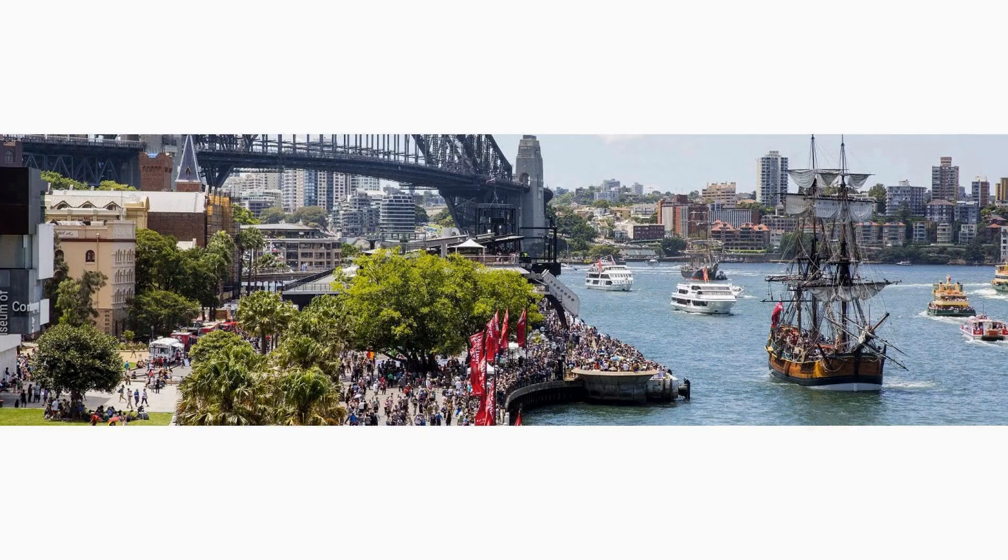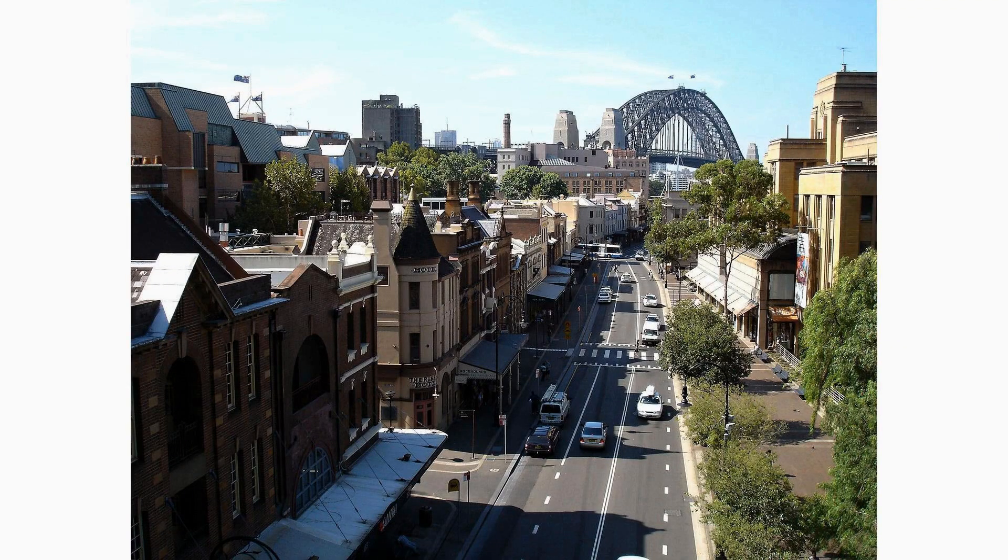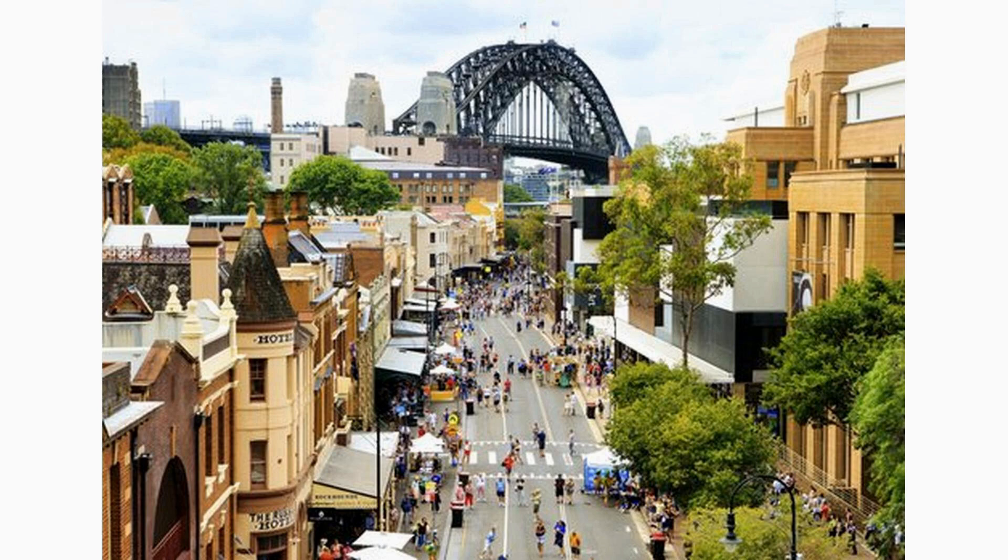The Rocks is a historic and charming area located at the base of the Sydney Harbour Bridge. It is known for its cobblestone streets, colonial architecture, and thriving arts scene. Explore its quaint shops, dine at cozy cafes, or immerse yourself in the area's rich history by visiting the Museum of Contemporary Art and Cadman's Cottage. Don't forget to check out the weekend market for unique souvenirs.